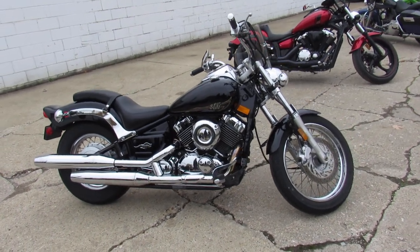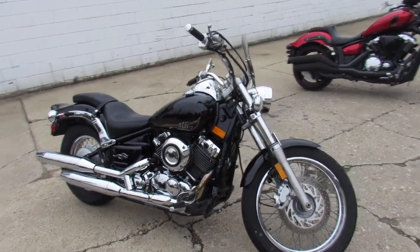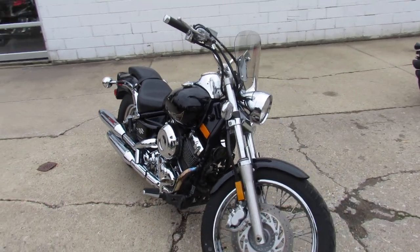Hey guys, it's Approval Powersports here doing some videos on the used cruisers. Over 400 used bikes in the showroom for sale.